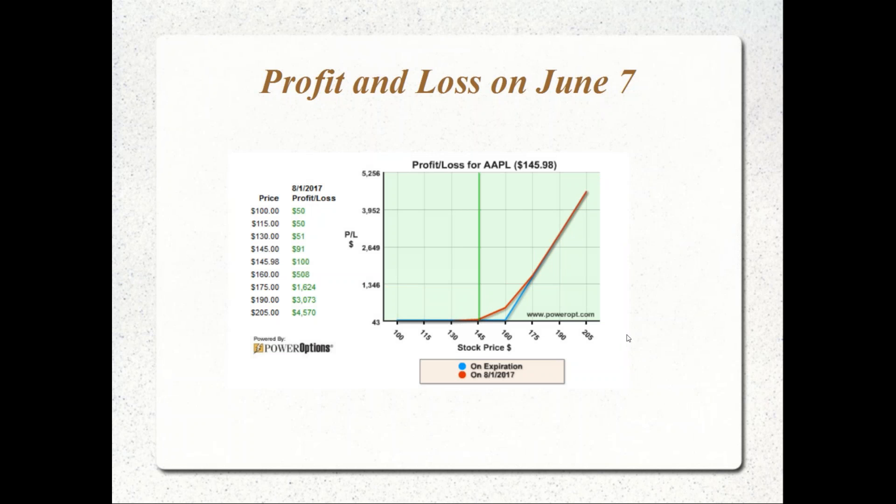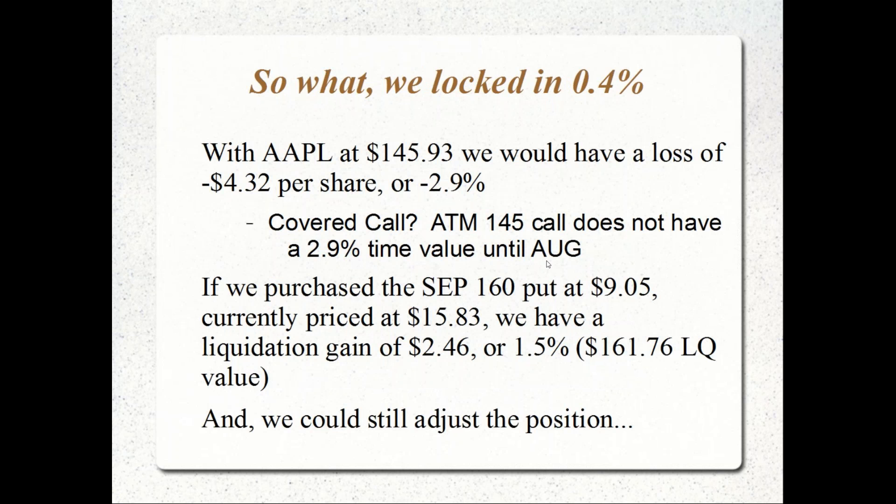There are 12 different income methods because they work in different scenarios — whether the stock moved up after you got in, whether it's stagnated, or whether it's fallen in price. So big deal — we had a gain of about 4% at 155.37, and locked in a 0.4% return, which is $0.70 on a $159.70 investment. What's the big deal? Well, the big deal now is we see Apple at 145.93, having dropped from that high.